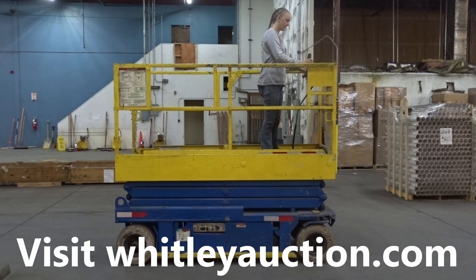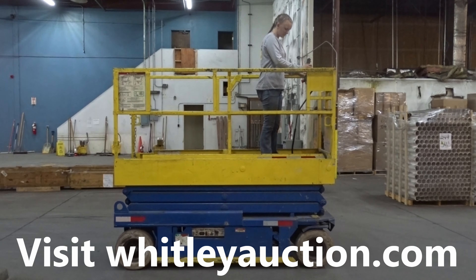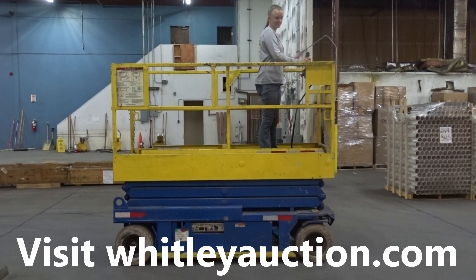Hi everybody, it's David with Rocky Mountain Estate Brokers, Whitley Auction. We're down here in Denver, Colorado at the Brightline liquidation auction. Amanda's on the man lift and we're going to do a little video to show you that it works.